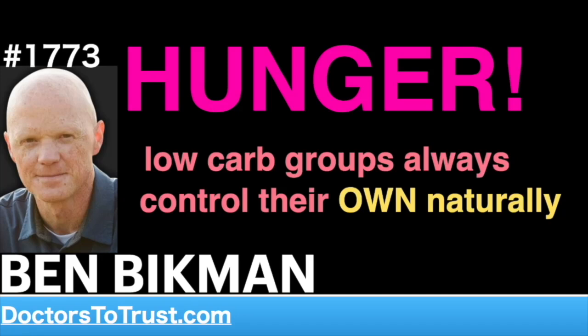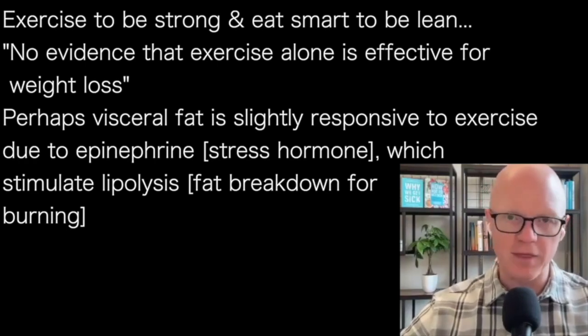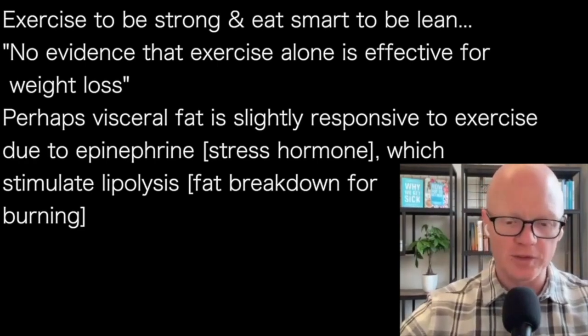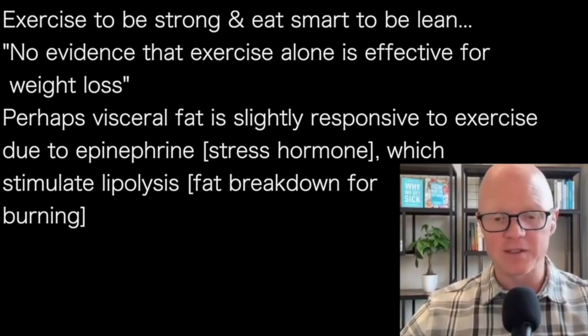So firstly, exercise. My mantra when it comes to exercise and weight loss is: you exercise to be healthy or strong, and you eat smart to be lean. You don't exercise to be lean. If one of the reasons you're exercising is to get thin, you're doing it for the wrong reason. Even the American College of Sports Medicine, one of the leading authorities on exercise, has stated — probably reluctantly — that there's really no evidence that exercise alone is effective for weight loss. You just can't really move the needle much.